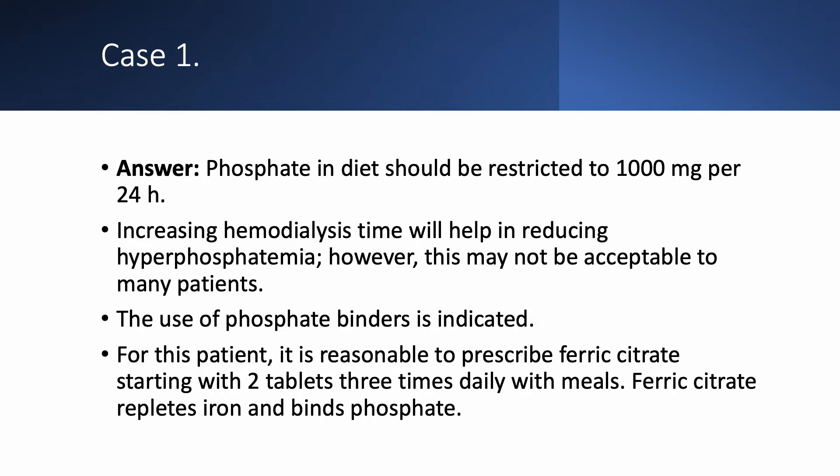Increasing his dialysis time will certainly reduce his phosphate, but most patients are reluctant to do so. Usually we use phosphate binders, and we have wide choices. In this patient, using ferric citrate — also known as Auryxia — may be helpful. We start with two tablets three times a day with meals, because ferric citrate will provide not only iron but also will bind phosphorus, so you get both.